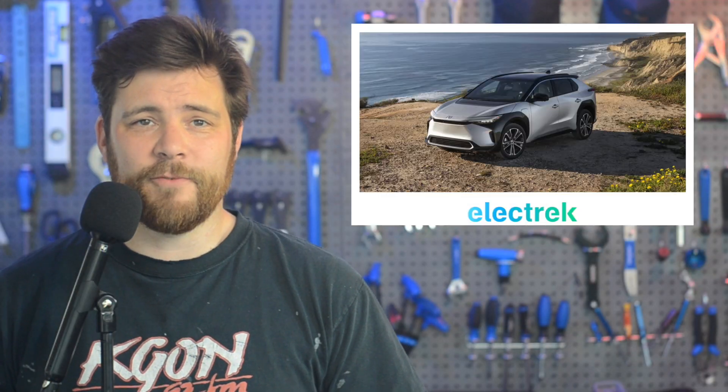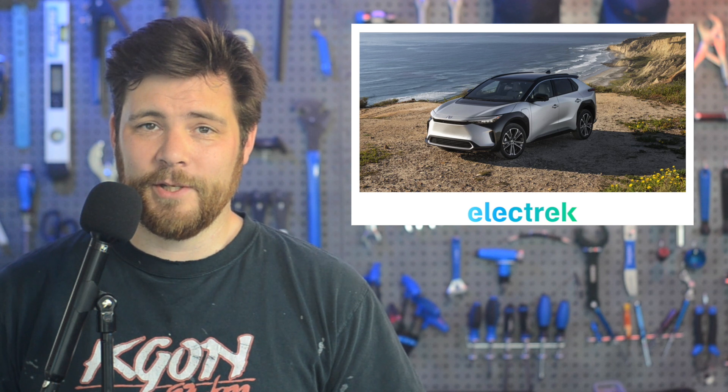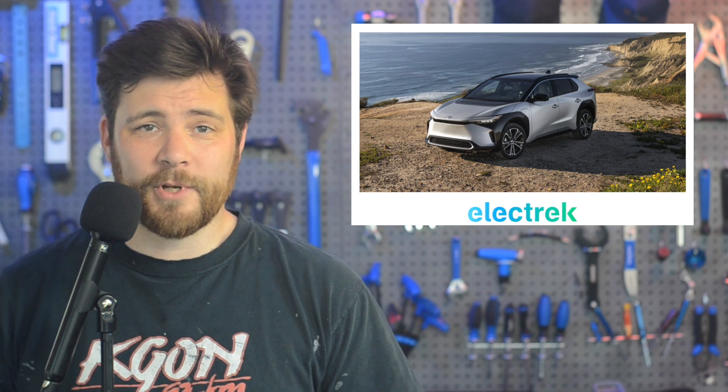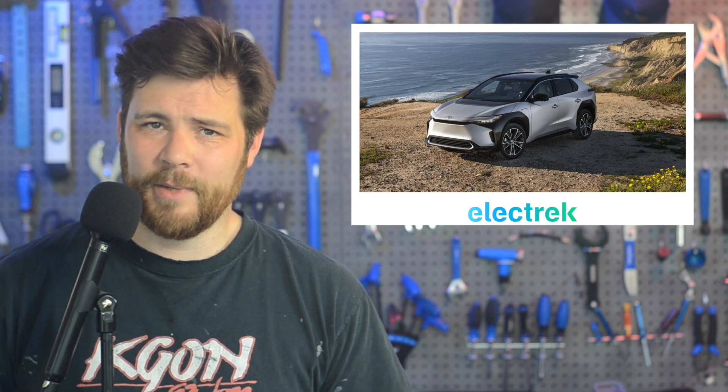Toyota has sent a letter to BZ4X owners offering a choice between a loaner and incentive package or full repurchase of the electric vehicle, as the company continues to struggle with literally keeping the wheels on their first electric car. Toyota announced the recall in late June, citing a potential for the new car to have its wheels fall off. The propulsion system seems pretty well intact, actually. It did apply to all BZ4Xs produced, and that's still a relatively small number — about 2,700. New owners are getting letters from Toyota Corporate detailing the specifics of what Toyota is offering in exchange for the trouble of the recall, and it looks like it's not going terribly well.